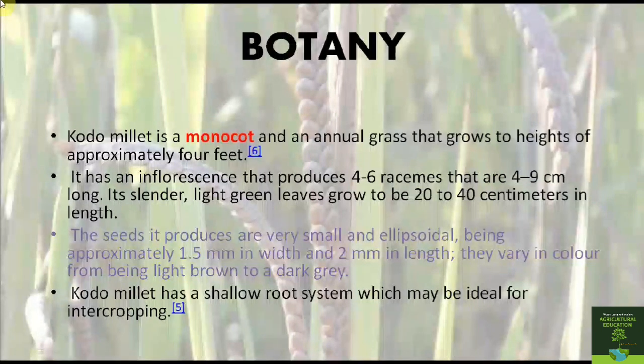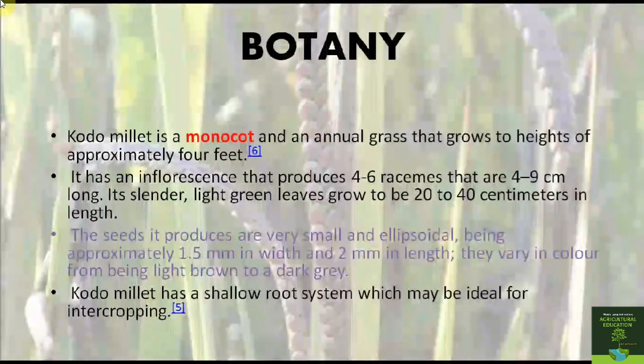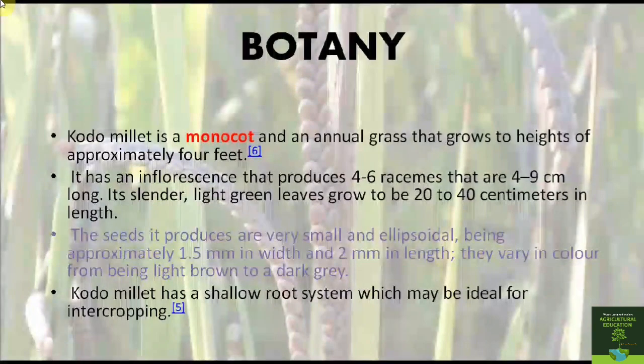Now let us have a look at the botany of Kodo millet. Kodo millet is a monocot and an annual grass that grows to a height of approximately four feet. It has an inflorescence that produces four to six racemes that are four to nine centimeters long. It has slender green leaves which grow about 20 to 40 centimeters in length. The seeds produced are very small and ellipsoid, approximately 1.5 millimeters in width and 2 millimeters in length.